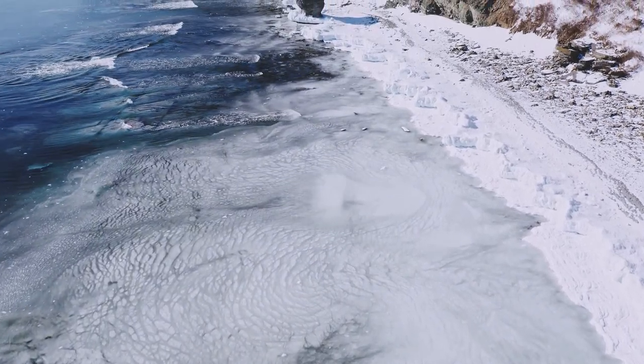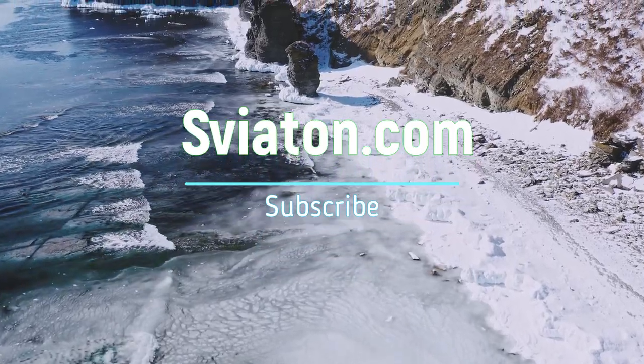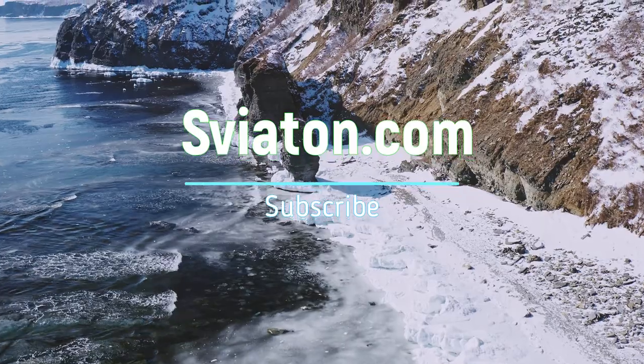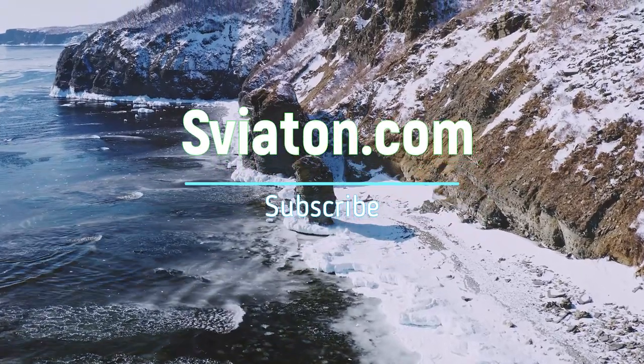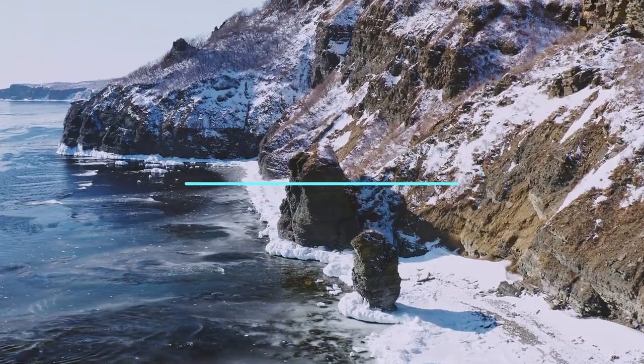Thanks for watching this video to the end. Today we learned how better to perceive any text, about enemies of the eyes, and how to watch TV correctly. I hope it will help you. Subscribe to my channel and we'll see you again.